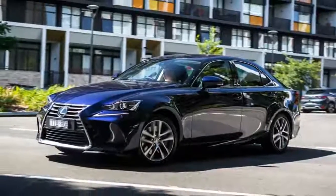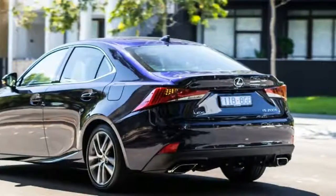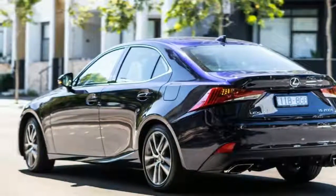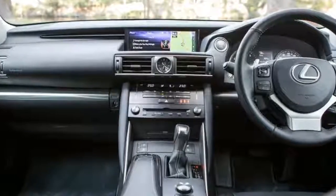New for 2017 is a larger media screen that sits atop the dashboard, now spanning 10.3 inches in lieu of the existing 8.0-inch unit, while the stereo now has 10 speakers.